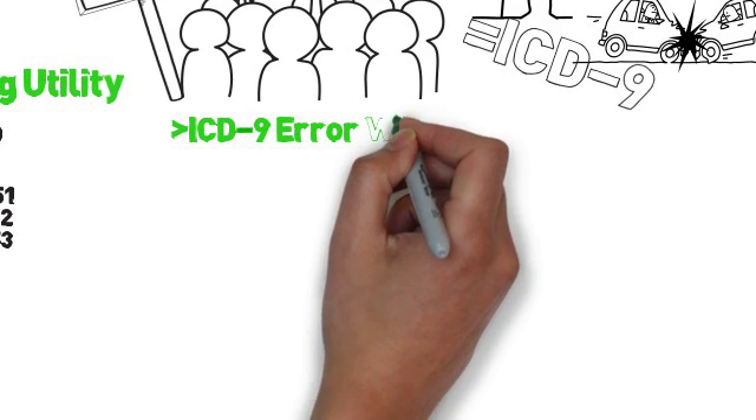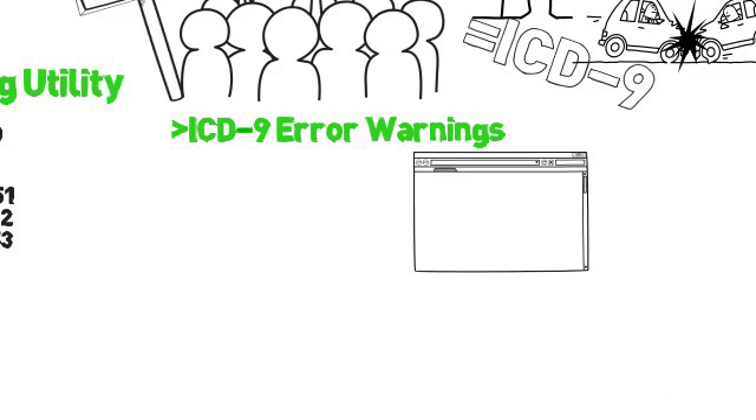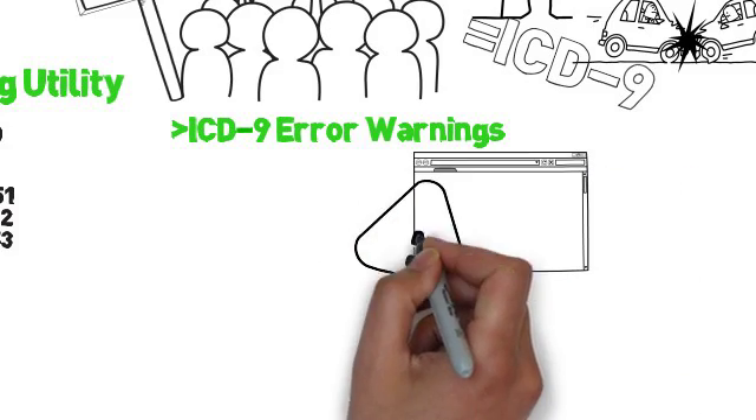Fourth, the program will warn users if they're using a code that doesn't have an ICD-9 equivalent and the insurance requires it — again, alleviating a huge manual process.